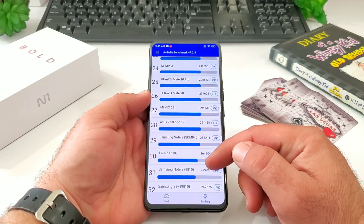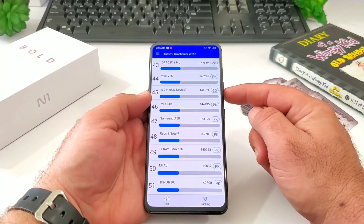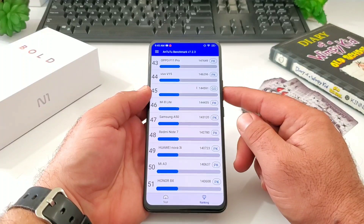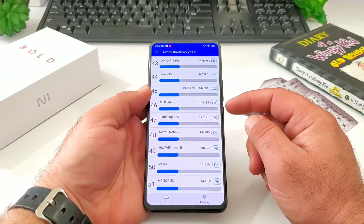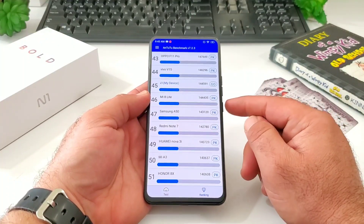Jumping into the ranking, we'll take a quick look at where the Bolt N1 stacks up against some other devices on the market. Scrolling down to find the Bolt N1 — there it is at number 45, right above the Mi 8 Light, the Galaxy A50, Redmi Note 7, and some additional devices below.